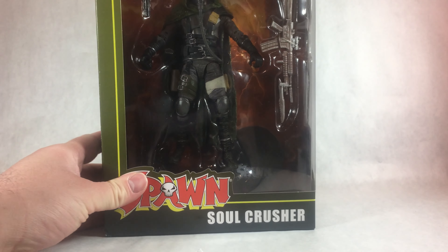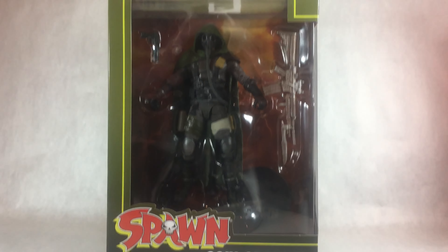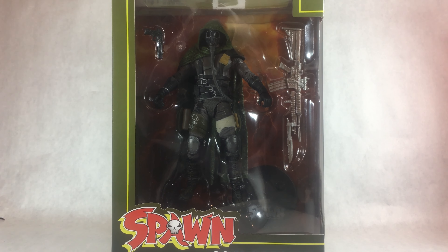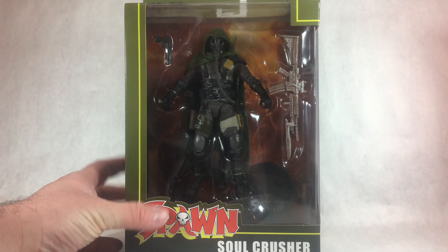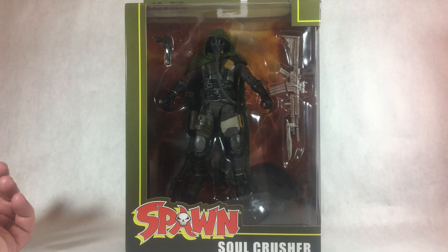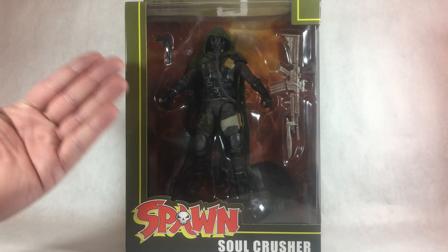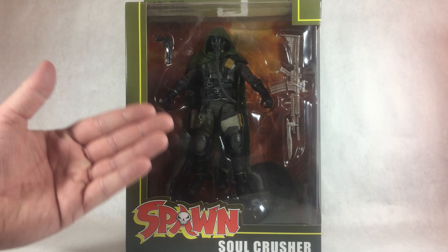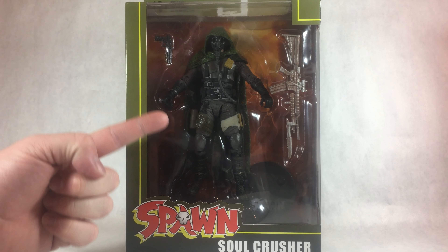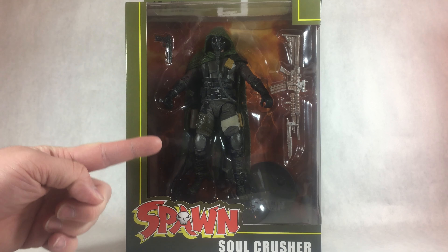And obviously you guys saw inside the video, I did go ahead and pick up the McFarlane Toys Soul Crusher figure from the Spawn comics. I don't know too much about this character other than that he's a villain that fights Spawn in the comic books — basically he's just a guy who's supposed to hunt down Hellspawn. The only reason I got this figure was not just because he is a great looking figure, but this guy was on sale at Target for only like 8 bucks with tax. So if any of you want to go and pick this guy up, now's the time.